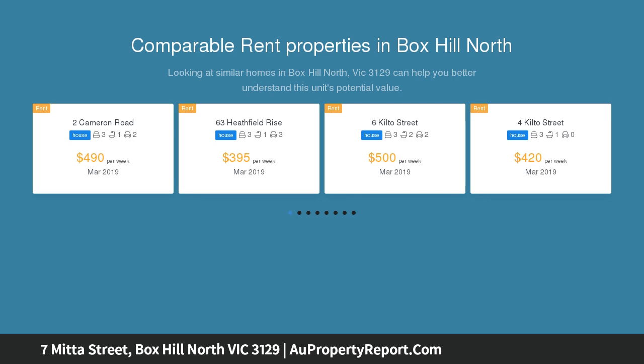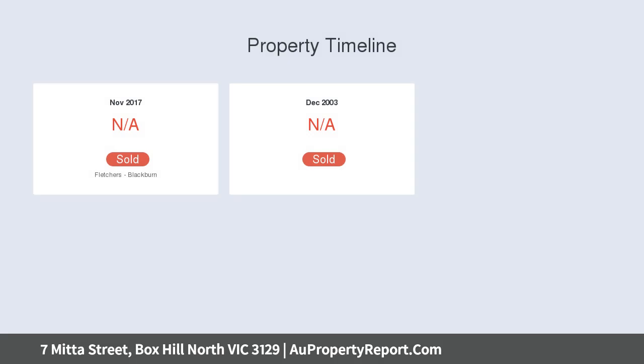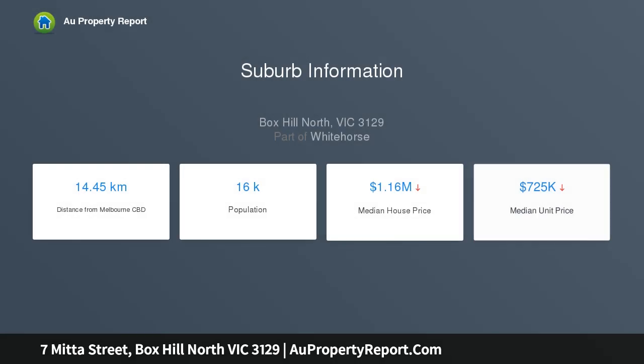This brick veneer house offers an excellent opportunity. The single-level house comprises three bedrooms, an air-conditioned living and dining room, and a sunroom. Yet the real value lies in the land and location, occupying a 907 square metre allotment. This site would ideally suit redevelopment in favor of a new,